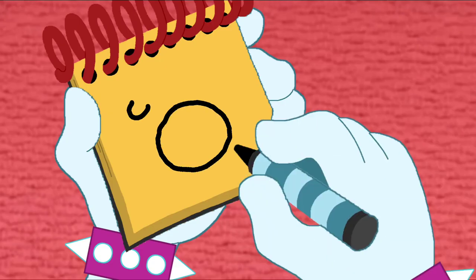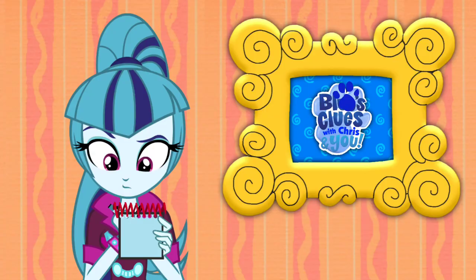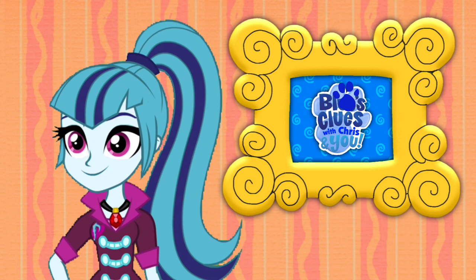First, we draw a pop print. Then the word Blue's Clues. And the other words with Chris and You. There! Blue's Clues with Chris and You logo. Well, we just drew it. Let's go see if we can watch it. Come on!